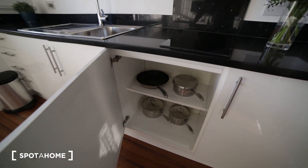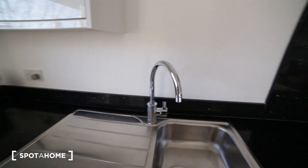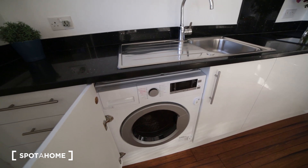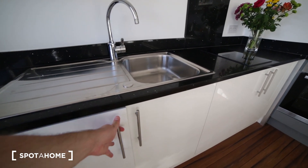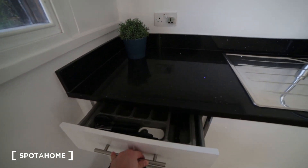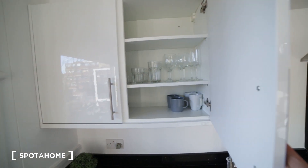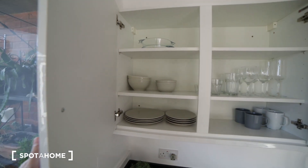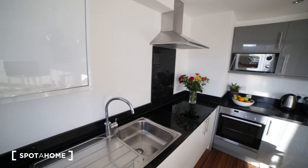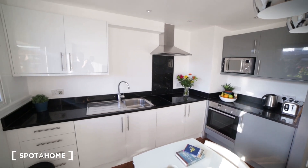There's more space in the cupboard with some pots and pans. Here we have the sink, and here we have a washing machine with tumble dry. We have some drawers with cutlery, and more cupboards where you can find glasses, mugs, and plates. The kitchen is fully equipped.